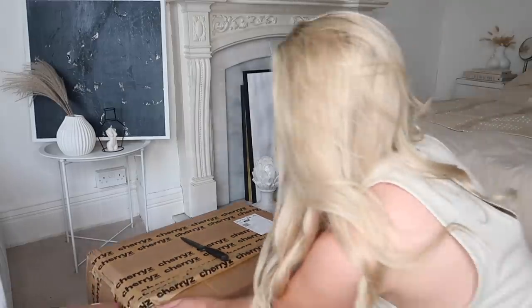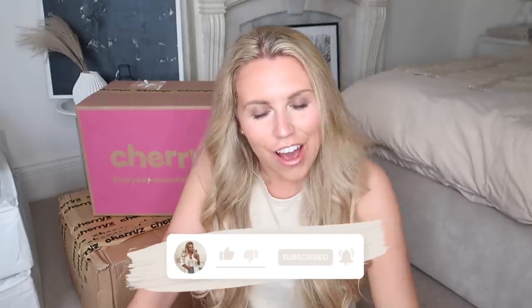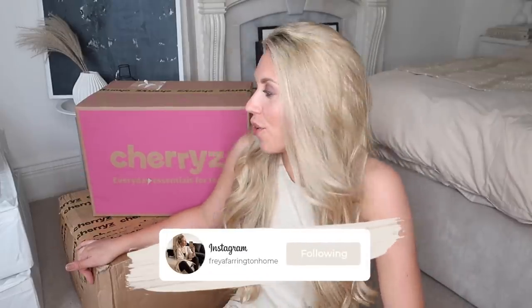Oh my goodness, this is going to be a long one! Hi guys, welcome back to my channel, welcome back to a brand new video. Today we have a homeware haul - it's a pretty gigantic homeware haul from Cherries. I am very honored to be working with them yet again on another haul to share with you guys some of the new bits and to provide you with a very generous discount code. I have two big boxes to unbox.